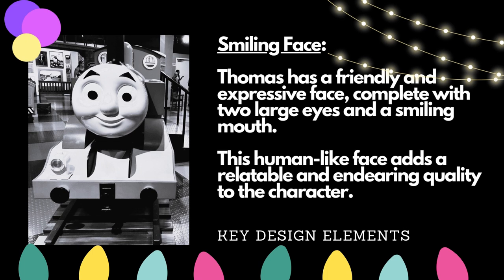Thomas has a friendly and expressive face, complete with two large eyes and a smiling mouth. This human-like face adds a relatable and endearing quality to the character.